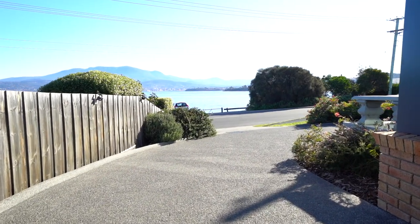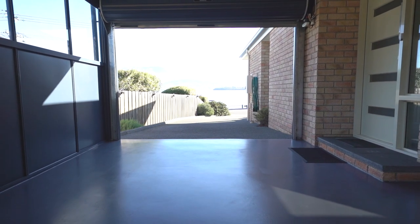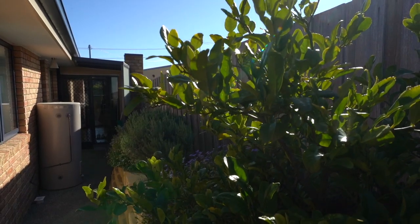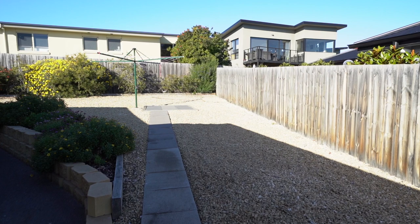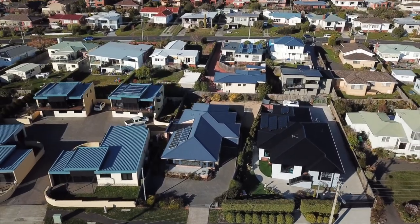There's ample parking out front, but there is on the side a fully covered carport with roller door. Out the back there are beautiful landscaped gardens which are low maintenance — all ready for pets and kids to play safely.